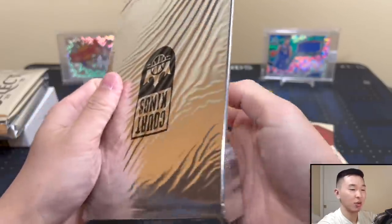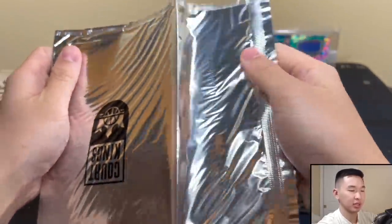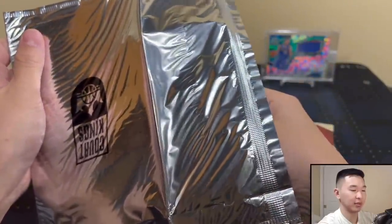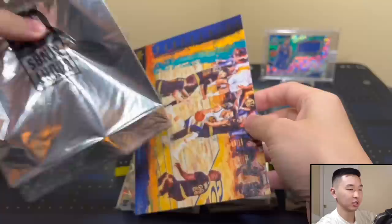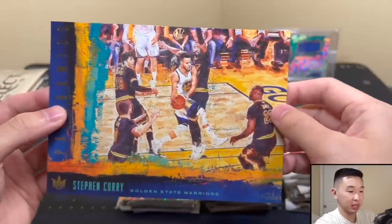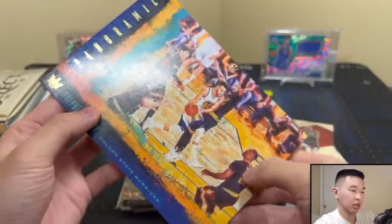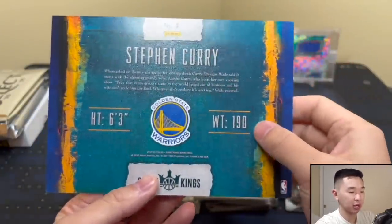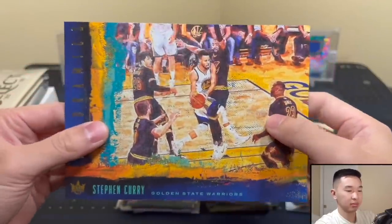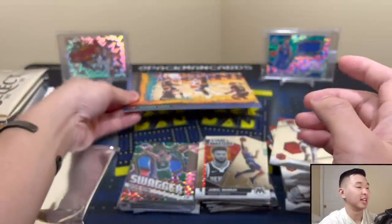These box toppers can be autographed and the checklist for signers is pretty good — not easy to get one but you can. Very delicate packs, want to be careful opening them. Could get a signed Kobe, Kevin Durant, etc. Let's see who this is — oh, I'll take that! It's a Steph Curry, pretty neat, a finals picture. This is the box topper panoramics — not numbered but very large cards.